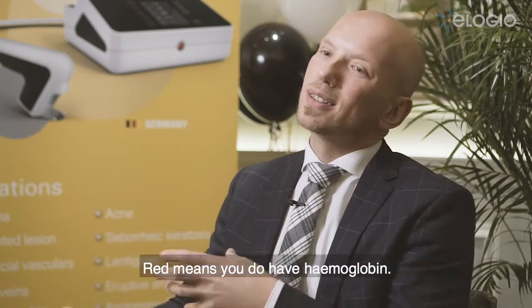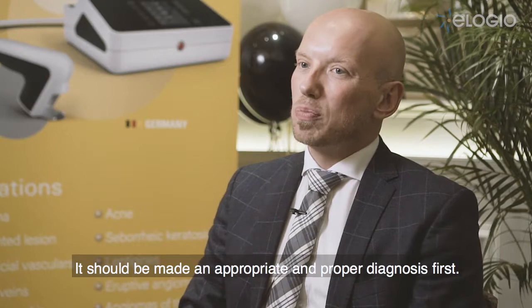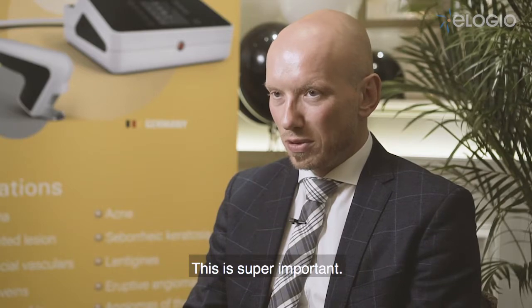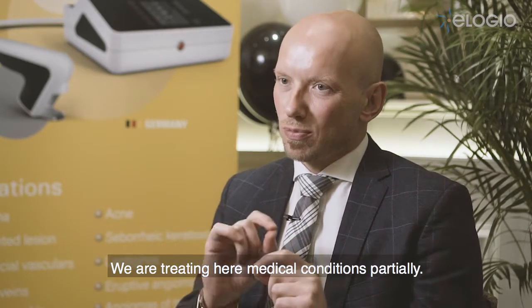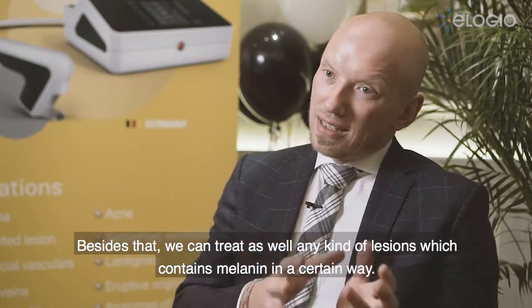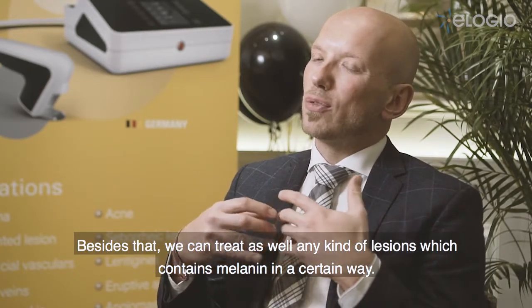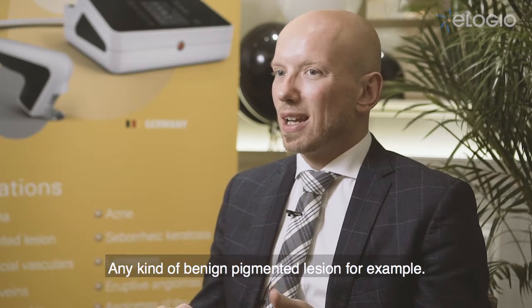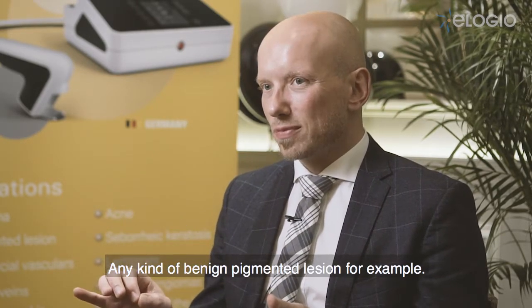Red means you do have hemoglobin. It should be made an appropriate and proper diagnosis first. This is super important — we are treating here medical conditions partially. Besides that, we can treat as well any kind of lesion which contains melanin in a certain way. That means lentigo, seborrheic keratosis, any kind of benign pigmented lesion, for example.